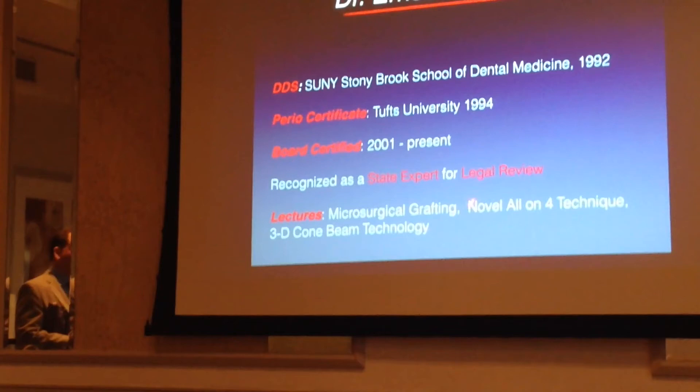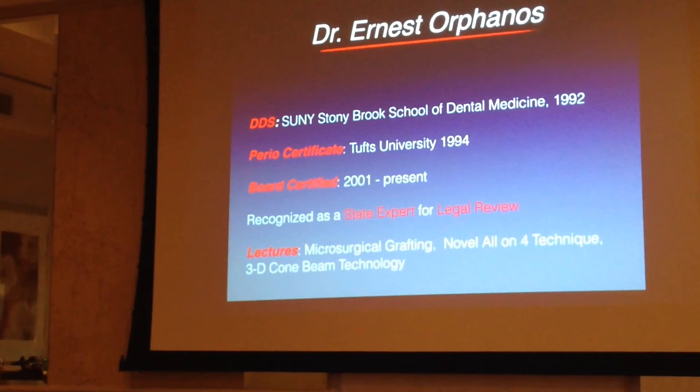What I typically lecture on is primarily what you're going to see today, but I've also lectured on gum grafting and 3D cone beam technology. I have so much experience in cone beam technology that I've also lectured for dental schools in the state of Florida regarding cone beam technology.